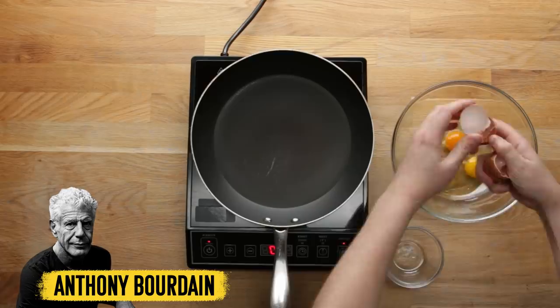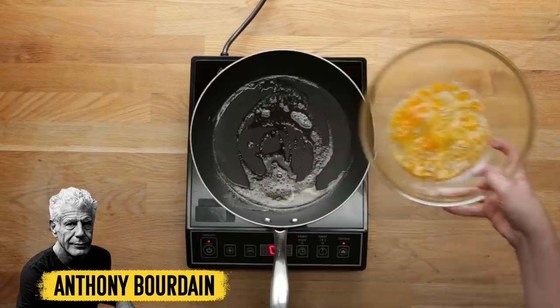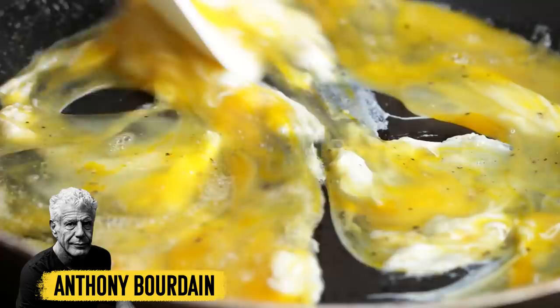Let's get the scrambled egg showdown cracking. Anthony Bourdain's eggs — he whips them just until there's a ripple of white and yellow, not all the way, then cooks them in a hot pan with butter in a figure-eight motion until they're cooked. This one cooks really fast.